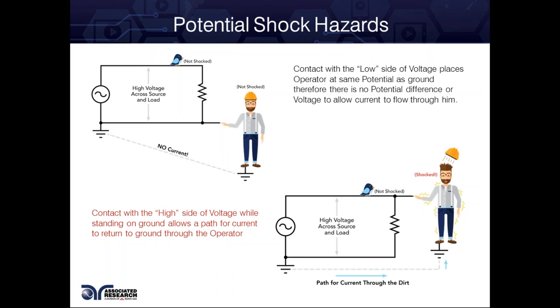There are a few different ways to get shocked. If you have a frayed wire that has line voltage on it and it comes into contact with some sort of metal workstation or any type of metal conductive surface, now that whole area is at the high side of voltage. If you're touching the low side, we're all technically at one reference point of voltage — we're earth ground. We're always standing on the low side, which isn't dangerous. Contact with the low side of voltage places the operator at the same potential as ground, so there is no potential difference, and without a potential difference, there is no force to push current through us.